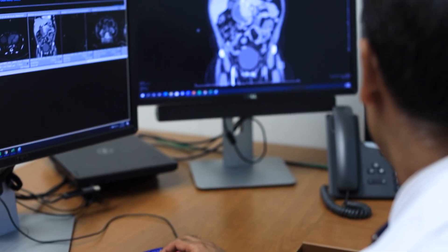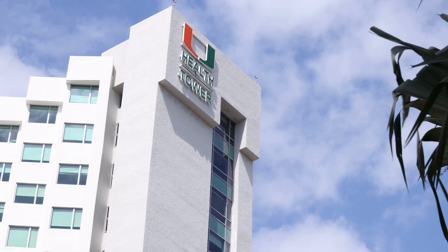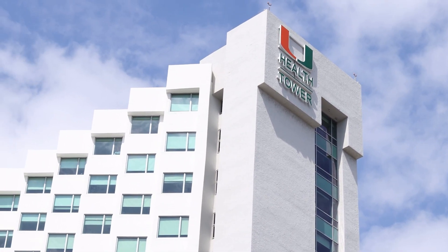When other treatments failed, Samantha went to see Dr. Amin, who is performing a new procedure called GPOEM. UHealth is one of the few centers in the country offering this highly specialized procedure. What is the GPOEM procedure and what does it stand for?